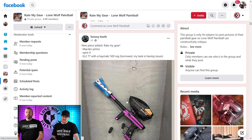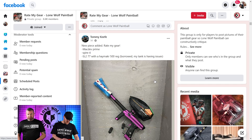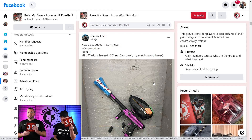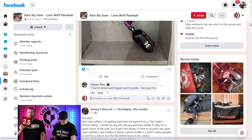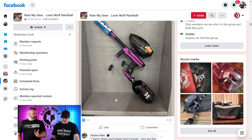It's Tommy Keefe — new piece, Rate My Gear. Mac Dev Prime in a box. One photo, one and done. One score and done — 3.5. Yep, that's where I'm at. It's a nice gun, it's a gun in a box.